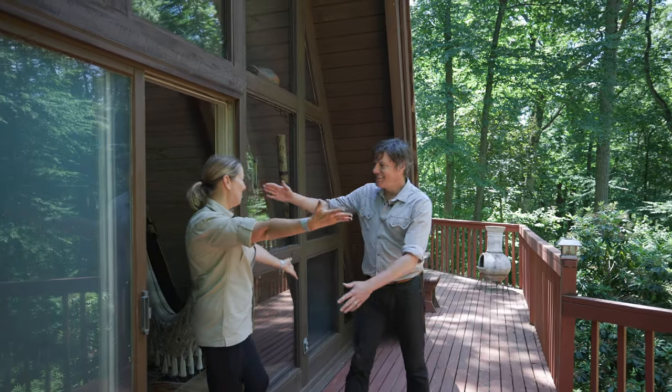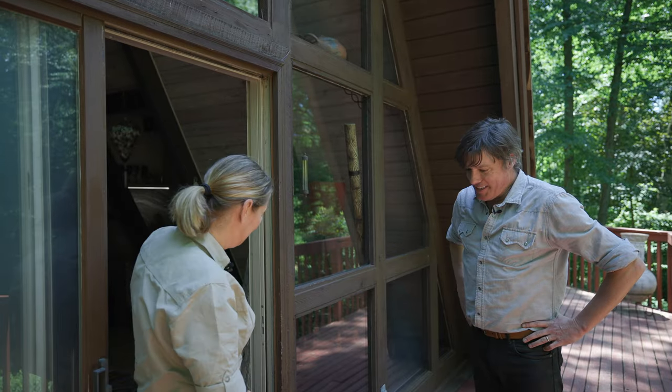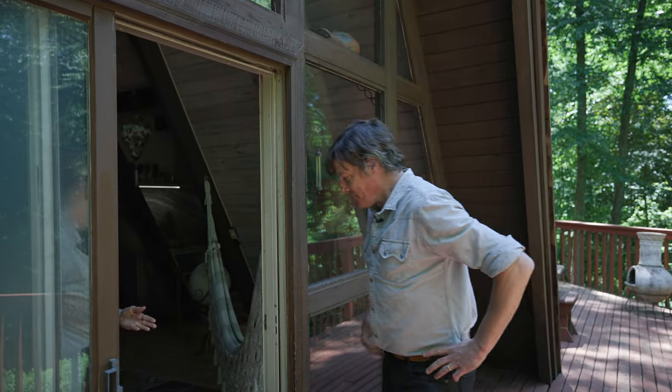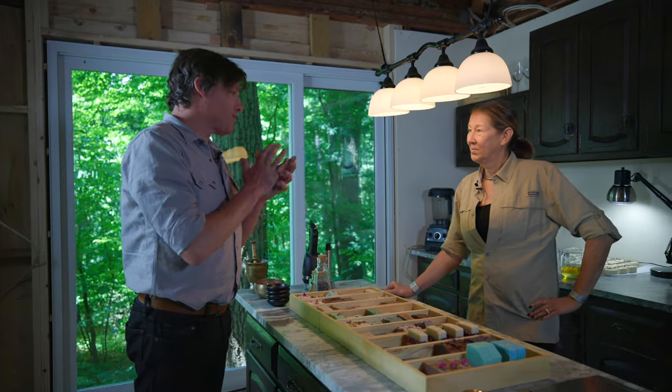Marina, how are you? Nice to see you. Welcome to my house and my studio. Thank you — cannot wait to see it. Marina, it's a pleasure to be in your private studio.